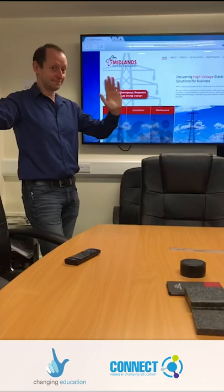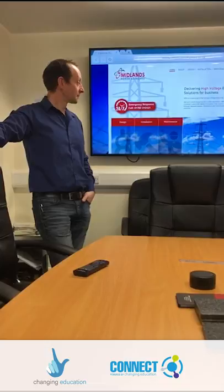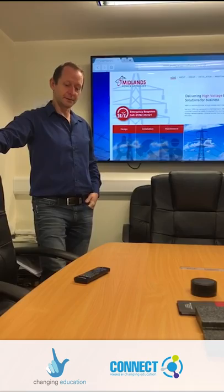Hi, my name is Ian and I'm the project manager here at Midlands Power Networks. I'm here with my director, Steve Holmes from Midlands Power Networks. I've just joined Steve this morning and I'd like Steve to explain what we actually do here at Midlands Power Networks.